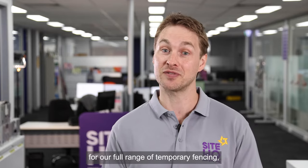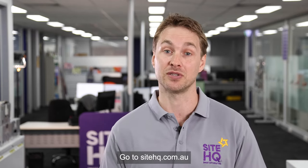For our full range of temporary fencing, accessories and other products, go to sitehq.com.au.